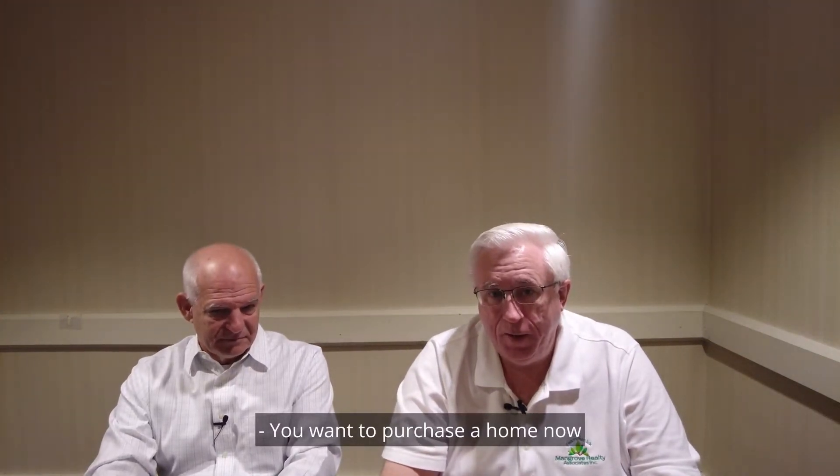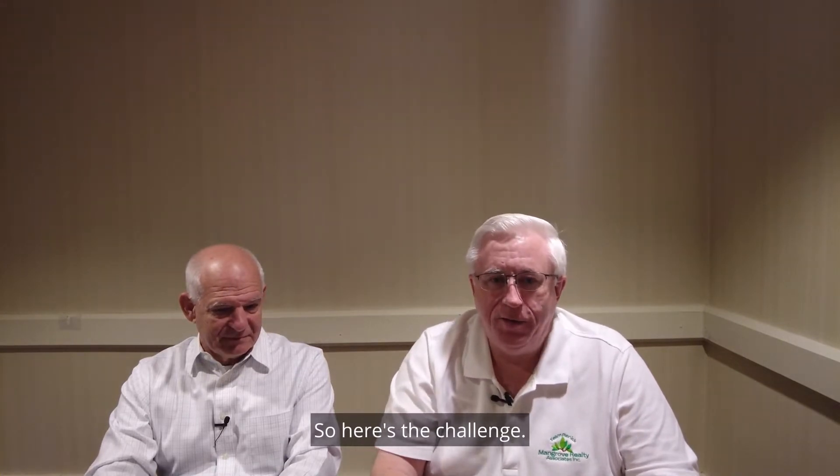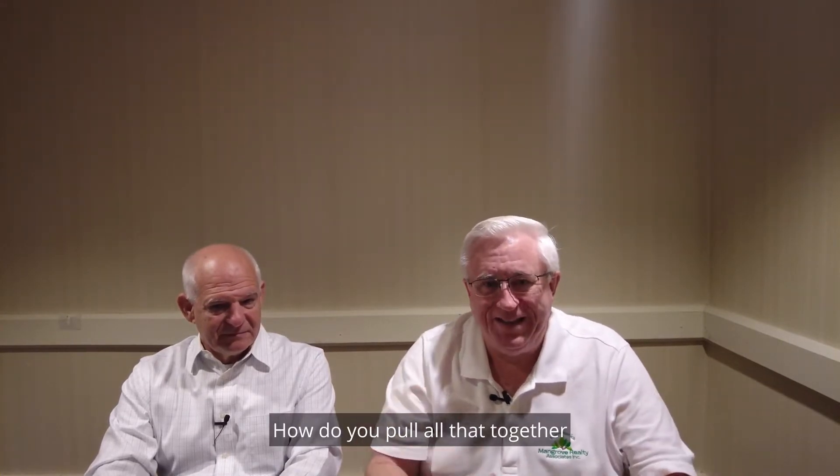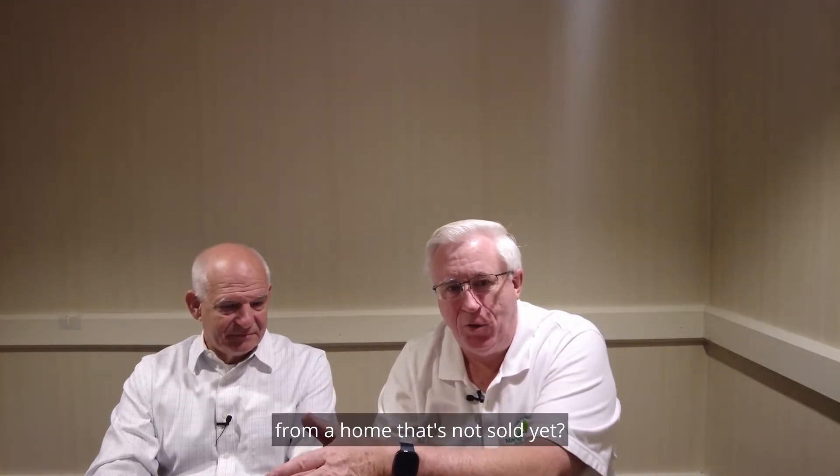You want to purchase a home now, but you have a home somewhere else to sell. So here's the challenge: how do you fold all that together and be able to use the equity you've got coming from a home that's not sold yet?